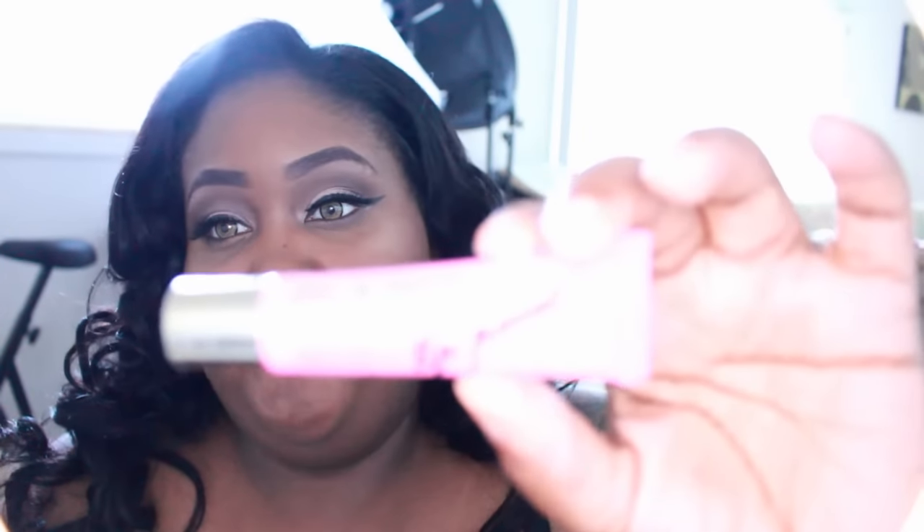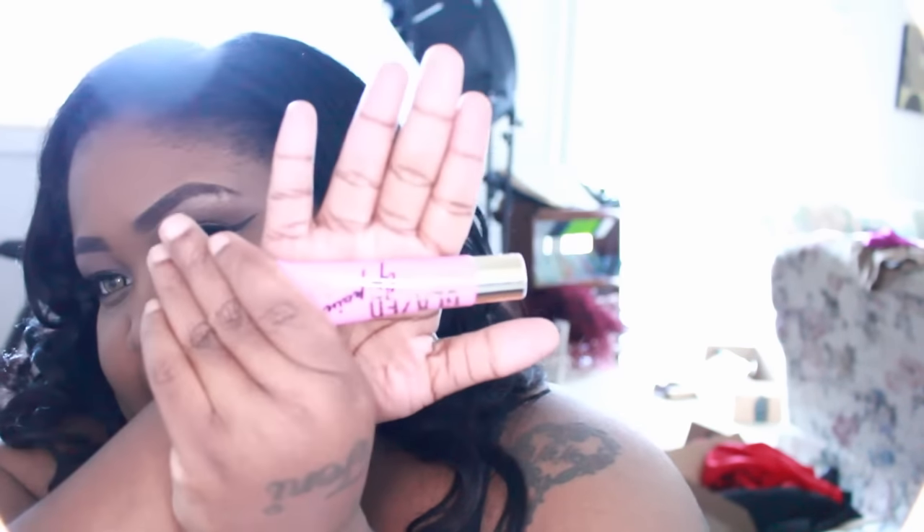I got this LA Girl Glaze Paint, and I know you guys are really familiar with the LA Girl glazes. This one is in the color Baby Daw — that's what it looks like. My autofocus is sucking so bear with me. It's the LA Girl glaze, I haven't opened it yet, but I'm excited to try it.